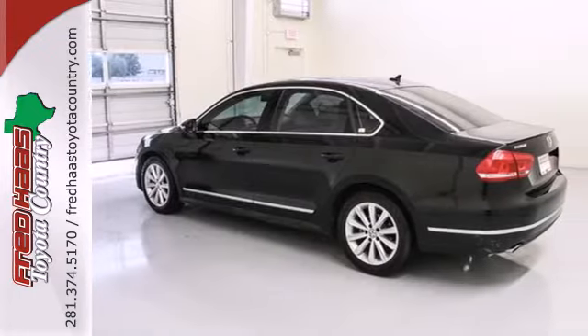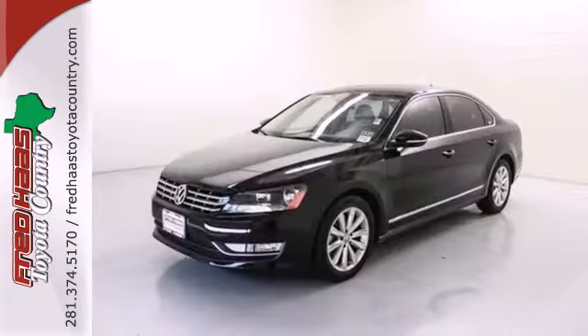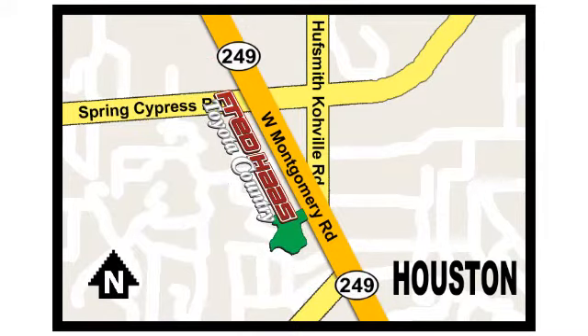This Passat appeals to many customers. Come in before it's too late and make it yours today. Fred Haas proudly serving our community for more than 35 years. Fred Haas Toyota Country, Highway 249 in Spring Cypress, just two miles north of Willowbrook Mall.